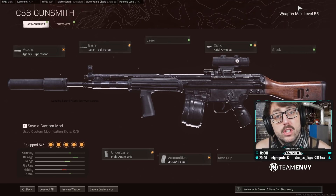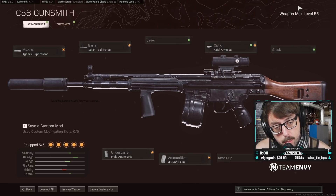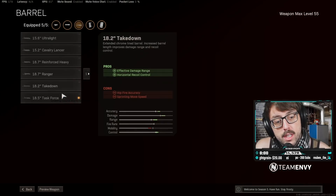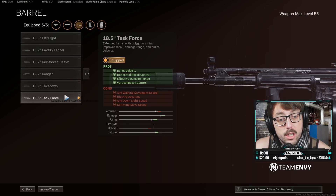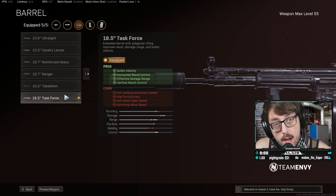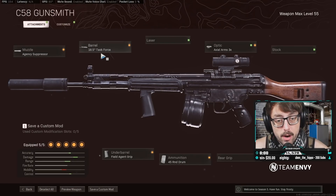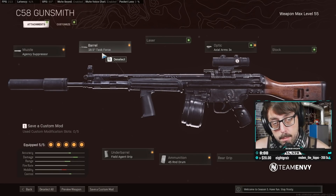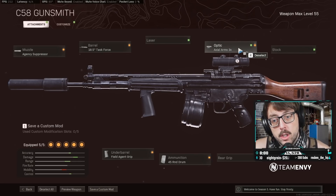Ladies and gentlemen, boys and girls — Big Bob is back with the attachments on the C58! Agency Suppressor — no-brainer, agency anything with range. Task Force Barrel on this one — it's going to give you better bullet velocity, better damage range, and help a little with recoil control. This thing is a no-brainer: the Task Force barrel hits the hardest, and this gun already hits pretty hard. A little extra kick and boom — couple headshots and someone's going down.